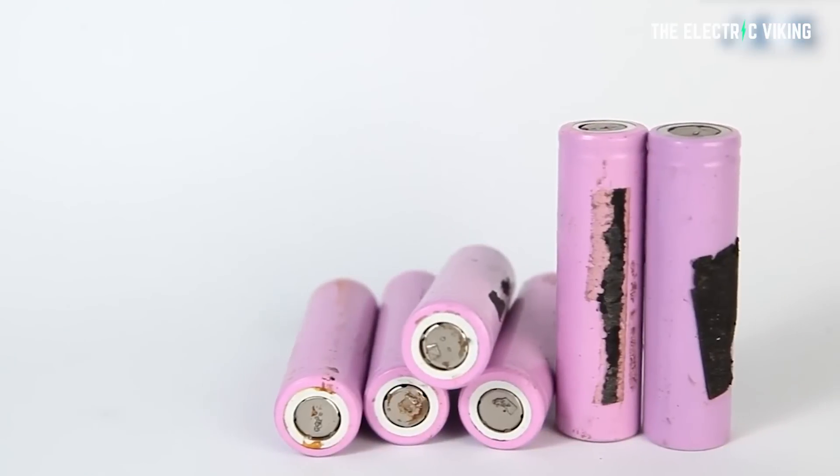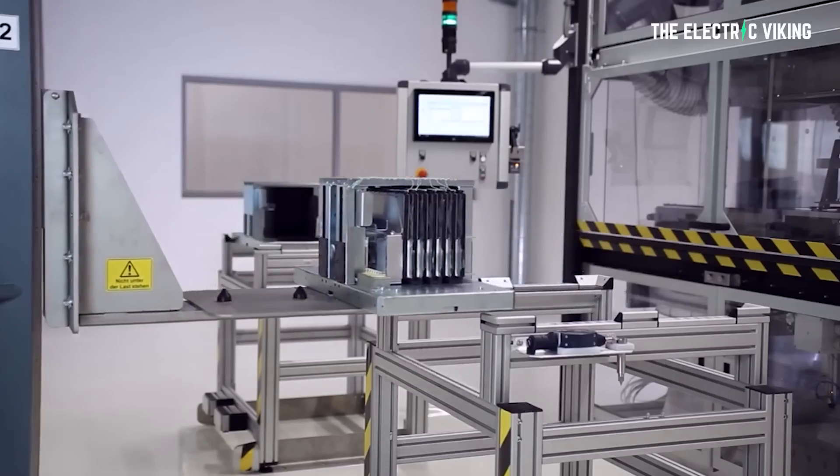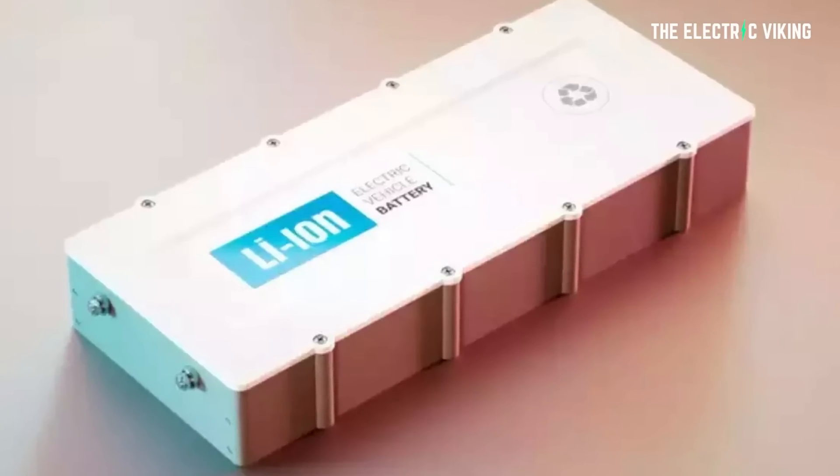Lithium-ion batteries are great for powering rechargeable electronics because they can store a lot of energy and they have long lifespans. But when temperatures fall below freezing, these energy sources' electrical performance declines. And when conditions are just cold enough, they fail to transfer any charge at all.